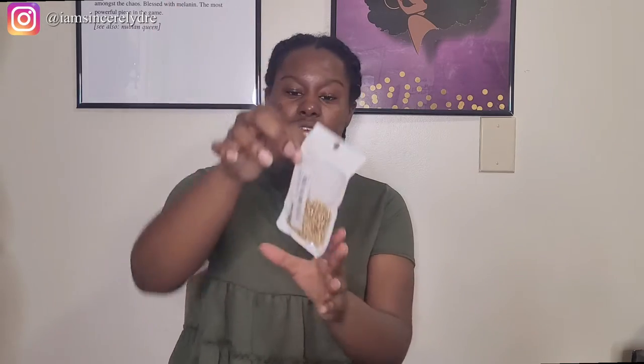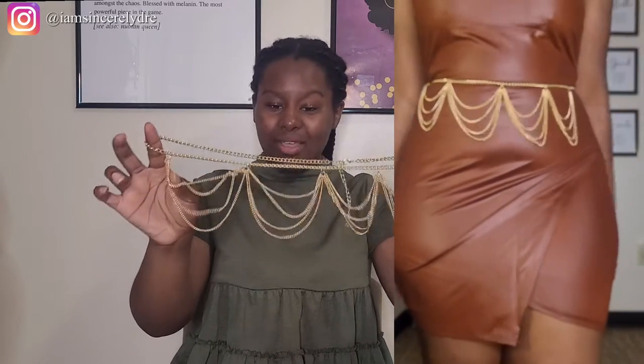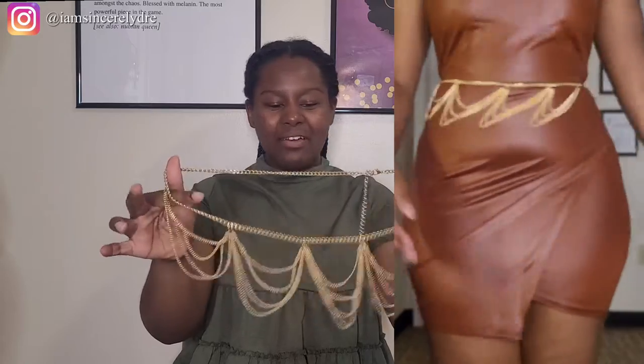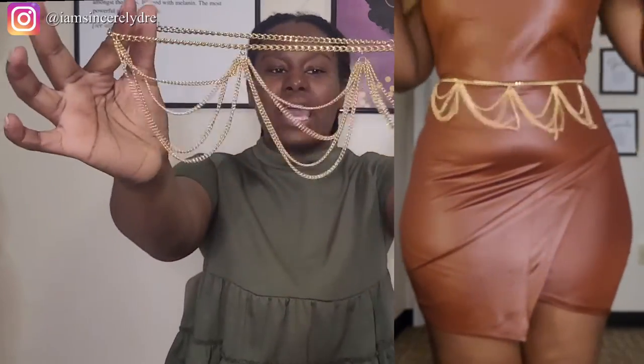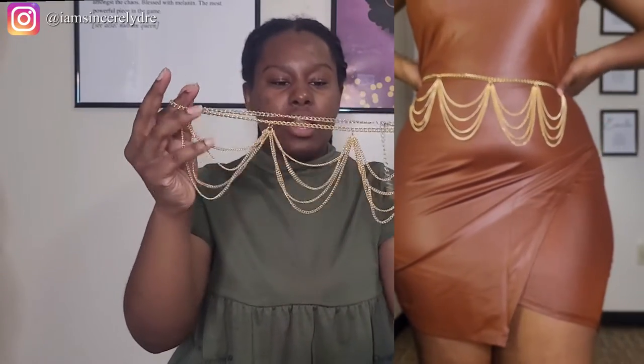So the first thing that I got came in this little small packaging. This is actually a belt that I picked up — sort of like a chain belt. This is how the chain belt looks. It can be a little confusing when you take it out, but it's perfectly fine. I got it because I thought it was just really cute with the draping and all that.